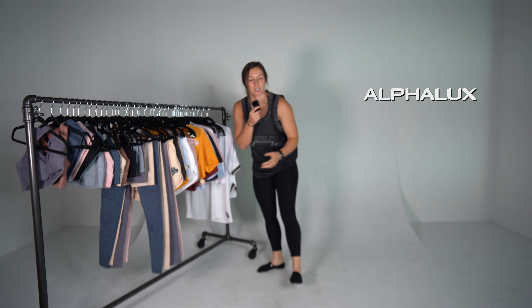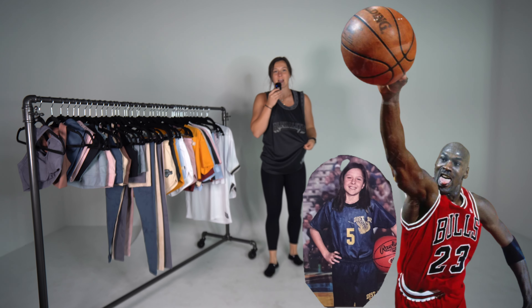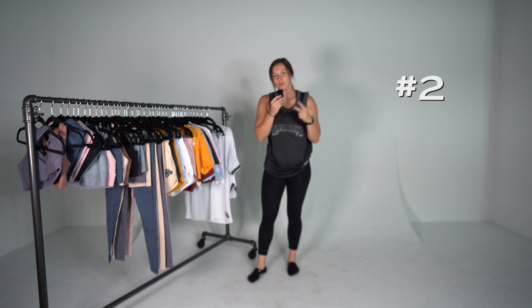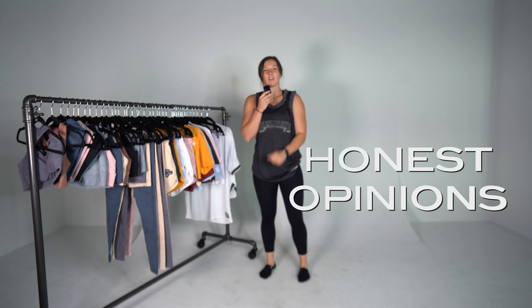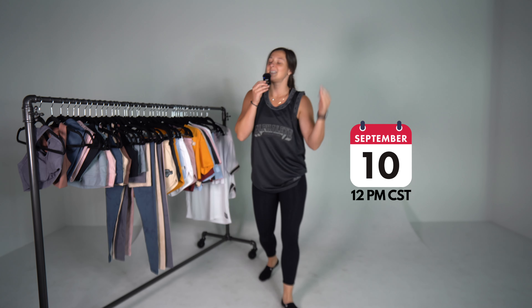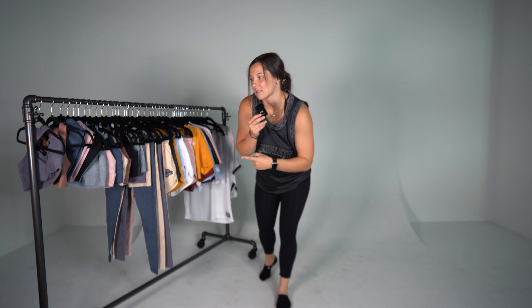Welcome to a new try-on haul — we've got Alpha Lux and the Varsity Collection. What changed about Alpha Lux? What is the Varsity Collection? Are we athletes now? That's a trick question — we've always been athletes. I'll go over why Alpha Lux is my number two favorite legging, whether it's see-through, and give my honest opinions on the sports bra. Code KALO saves you 10% — the launch drops on the 10th at 12 PM CST.